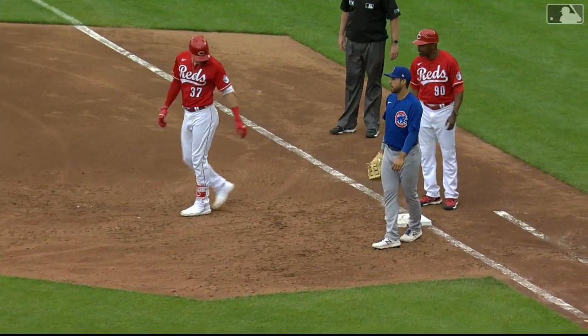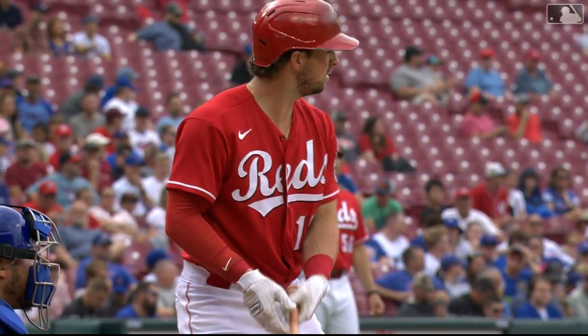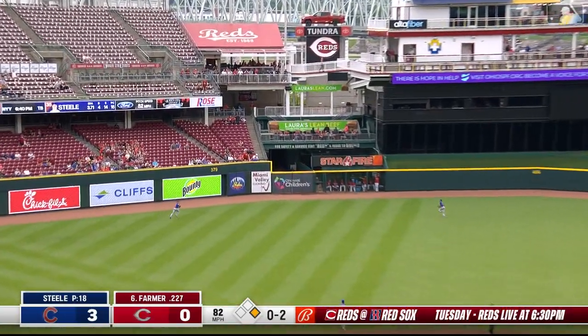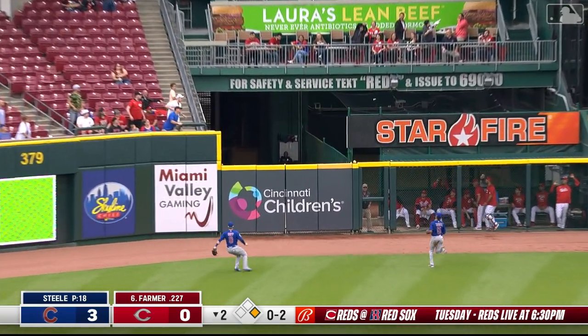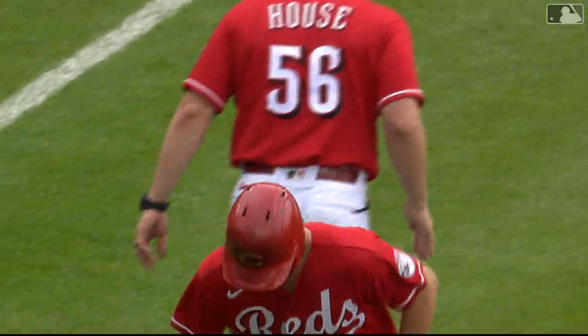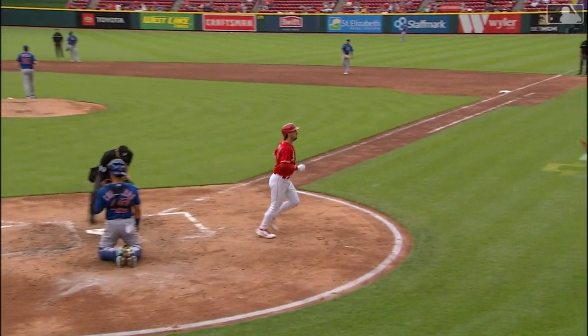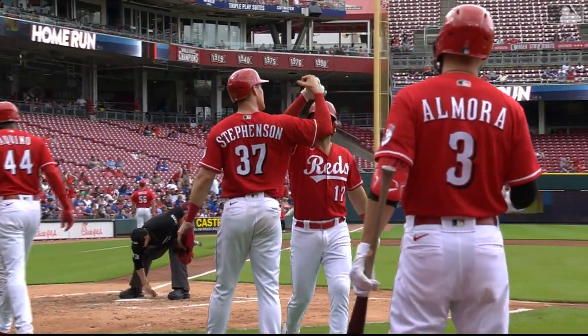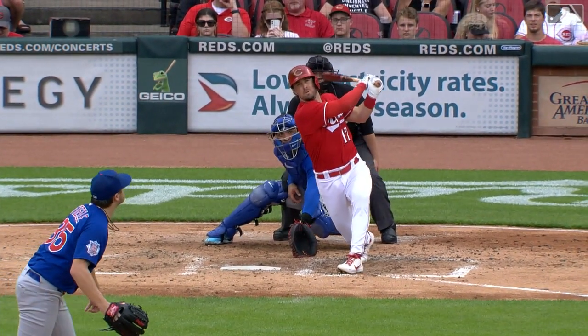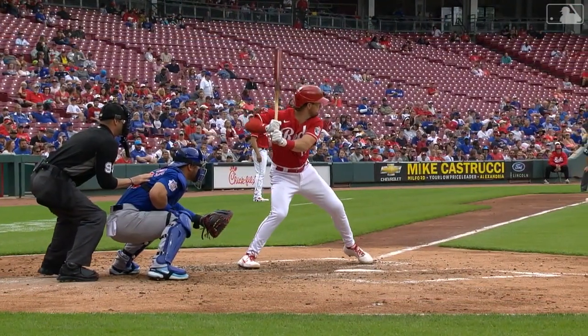We'll see if that can kickstart the Reds. Reds got a leadoff single. Now Kyle Farmer back in the lineup after having the last three ballgames off — and he bombs this ball to left center field. Gone! In his first game back, in his first at-bat, he launches a two-run homer just left of the Reds' bullpen and draws Cincinnati within one. Kyle Farmer with the very solid swing, lifting that ball out to left center. Cubs three, Reds two — bottom of inning number two.